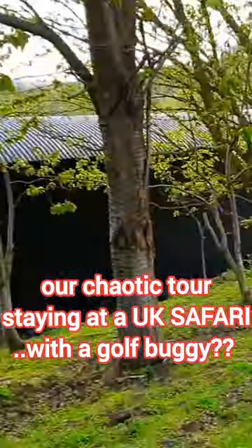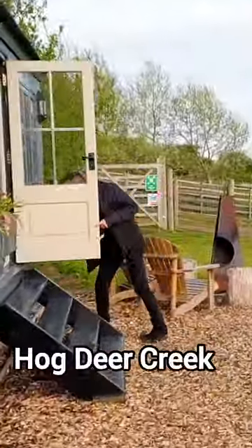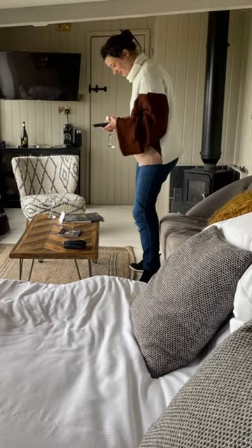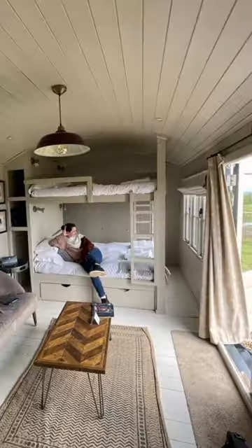We had a weekend staycation at Port Lim, a hotel and reserve in Kent. There are multiple places you can stay, but we decided on the shepherd huts. We were very excited — so much so, we lost all our camera footage, so here's some stuff from our phones.